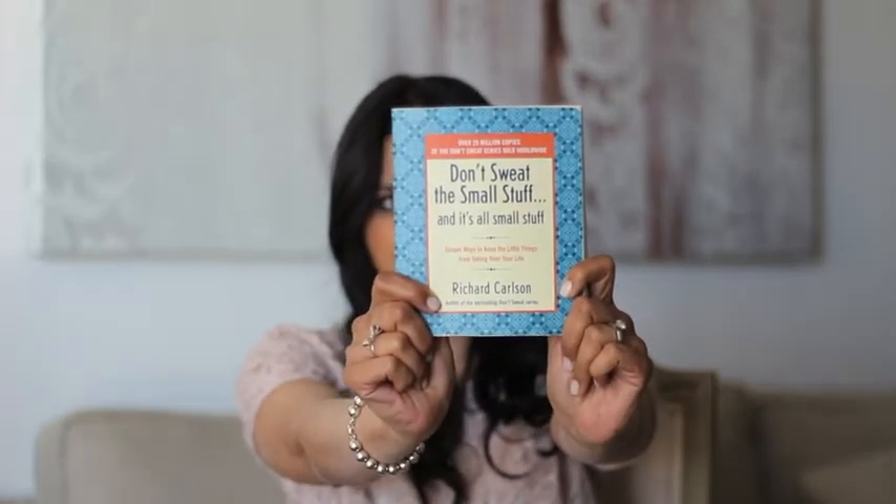Another favorite book is 'Don't Sweat the Small Stuff... and It's All Small Stuff' by Richard Carlson. This is an all-time favorite, not just an April favorite. Every chapter is a new lesson — for example, 'Don't interrupt others or finish their sentences,' and 'Every day, tell at least one person something you like, admire, or appreciate about them.' It's a very quick read — each chapter is just a couple of pages, perfect to read before bed for a nice, relaxing lesson.